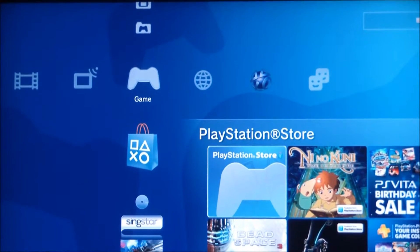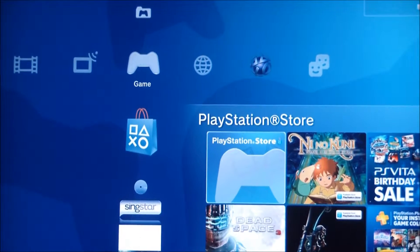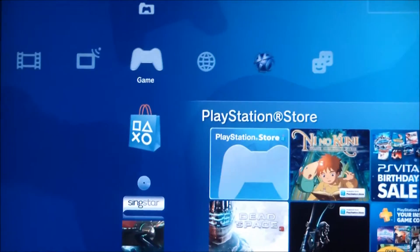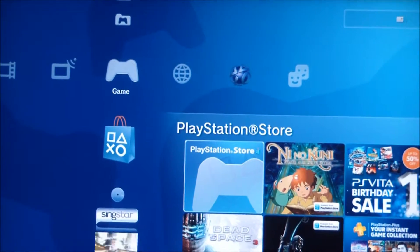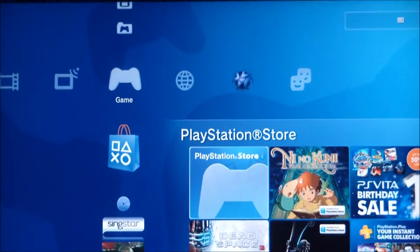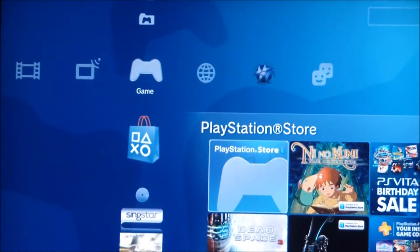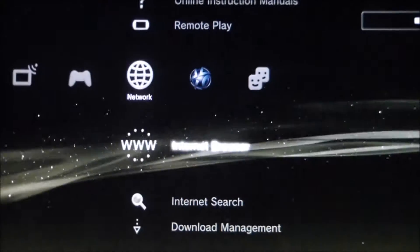Hello. As you may or may not know, YouTube has been available on the PlayStation 3 in North America for, I think, almost two years now, but it hasn't been in Europe. But today, Sony have launched YouTube in Europe.